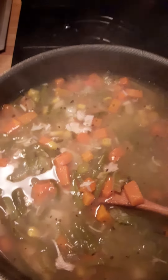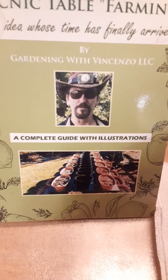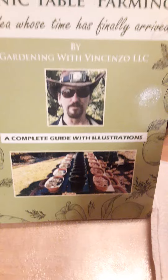I'm constantly making soup. Don't forget, take a look at my book — 'Picnic Table Farming: An Idea Whose Time Has Finally Arrived' — a complete guide with illustrations, available on Amazon. Thanks very much, show me some love!